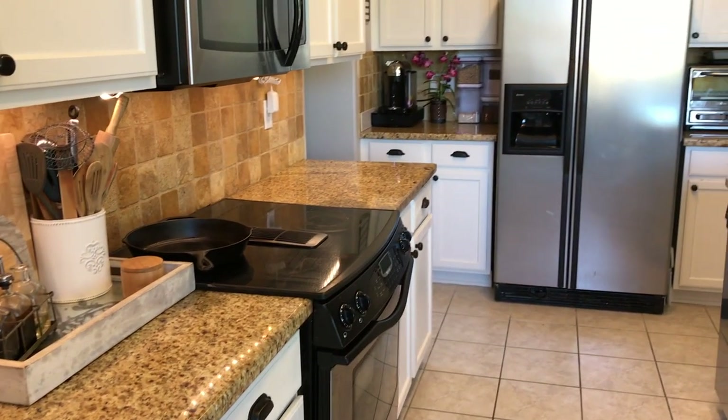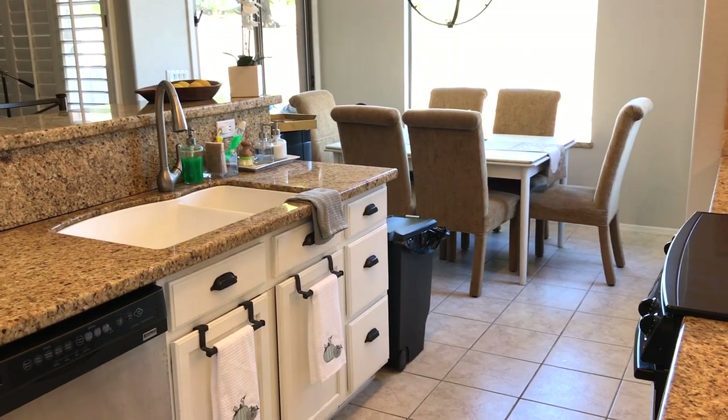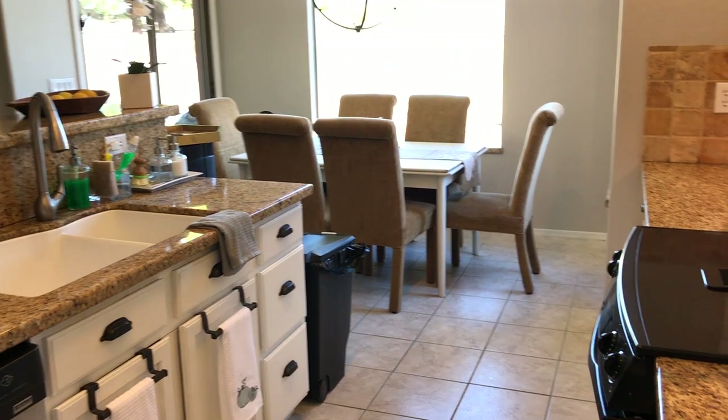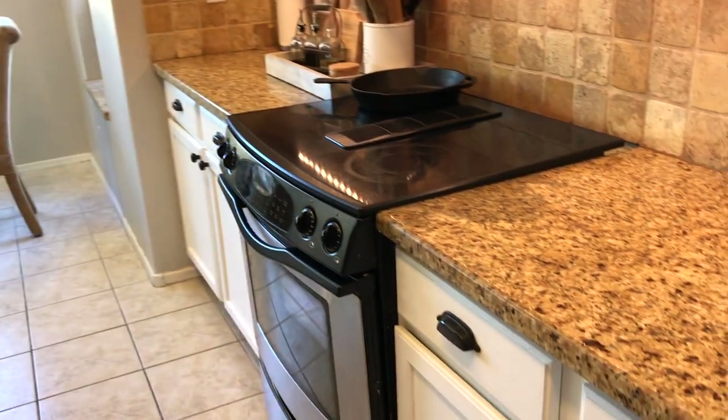Hi lovelies, it's me Simply Sherry, making home and entertaining simple. I thought I'd do a kitchen tour series and I'm going to put it in different episodes so they won't be too long. Today I'm going to show you the drawers and how I've organized them.